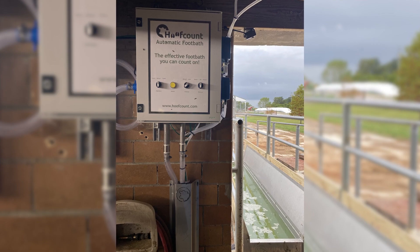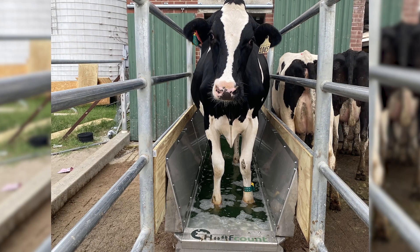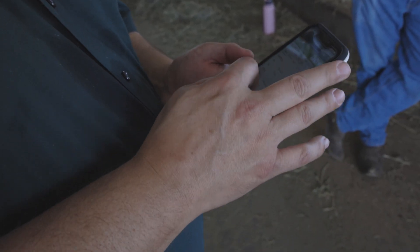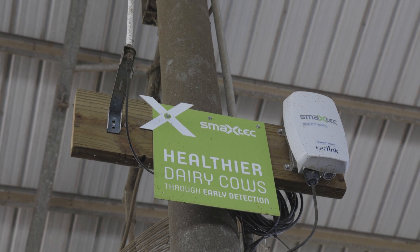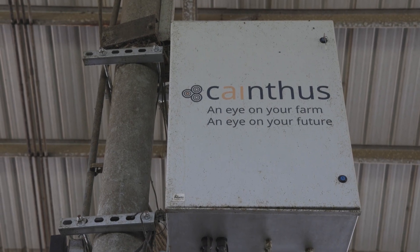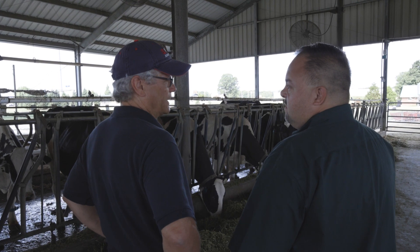We're setting up a location to really lead the industry in research and demonstration in the areas of technology, analytics, and genetics. This allows us to get first-hand experience with a number of new technologies that are available to dairy cattle breeders, and then you have access to us.